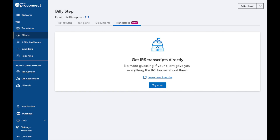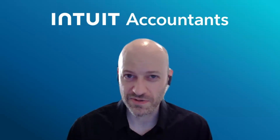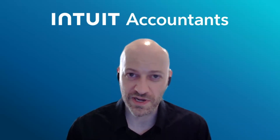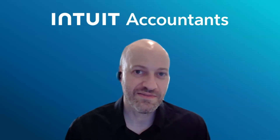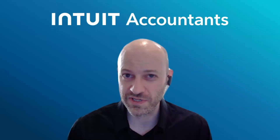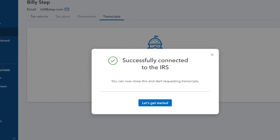We have recently introduced a new feature that allows you to pull IRS transcripts directly from within ProConnect. There are lots of different reasons why a taxpayer might need to pull transcripts on behalf of their client — it can be a brand new client, the client might have received a notice from the IRS, or any number of other reasons. But now, instead of having to go to the IRS website and sign in and go through all of that process to pull these transcripts, you can connect your eServices account directly to ProConnect and then download the transcripts without ever leaving the product.